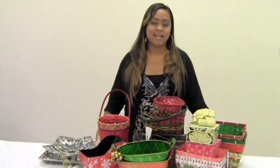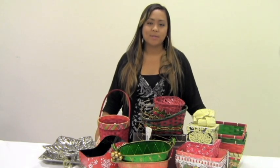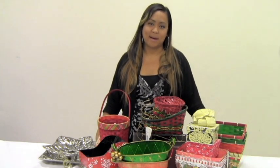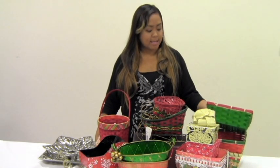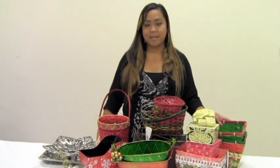Hi, I'm Justine with the Lucky Clover Trading Company and today I want to go over some of our new and popular holiday gift baskets, really just to give you guys an idea of some of the great selection that we carry.